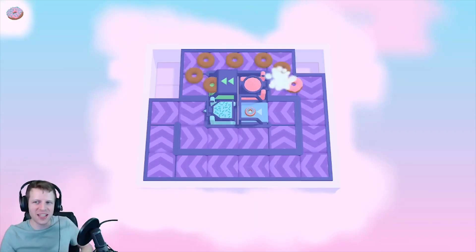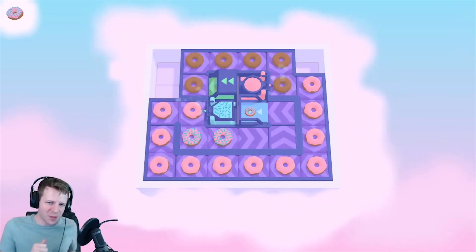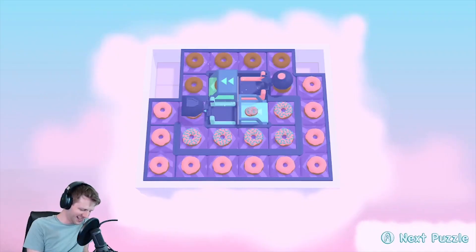I'm a master donut maker. Look at this. Frosted! Get the frosting on, going down to the sprinkles. Let's get some sprinkles on there. Sprinkle, sprinkle, sprinkle some more. Then get the finished donut. Yeah! That's my donut song. I hope you like my donut song.